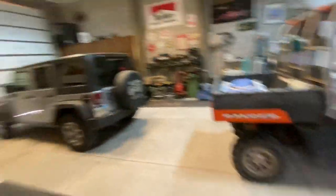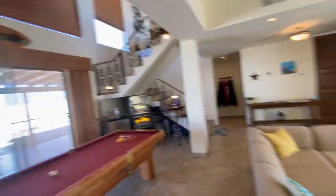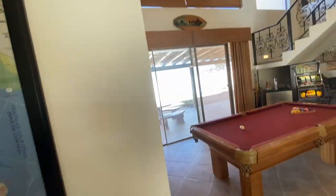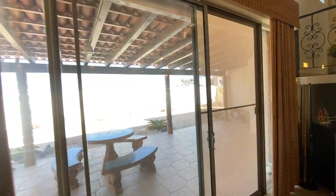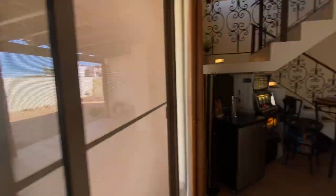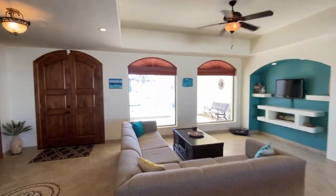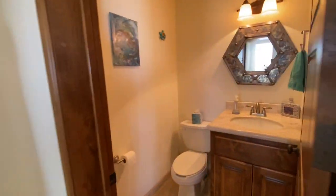This is the RV garage. Plenty of storage here, obviously. Doggy door. Then we have the enclosed backyard — it's big. This house sits on two lots. You should really have a dog because that's a big yard. Another half bath.